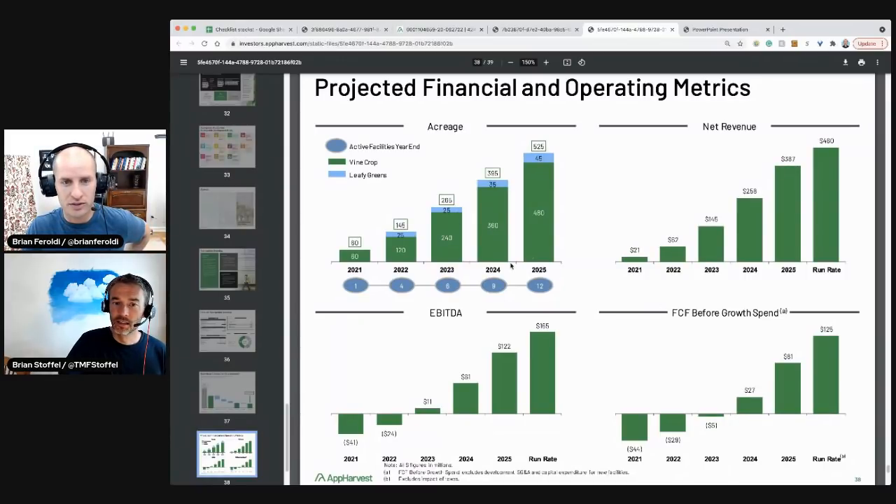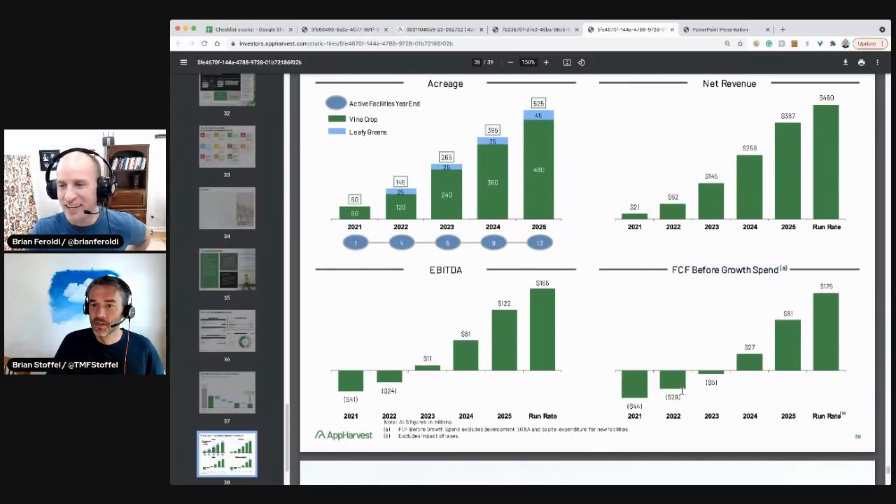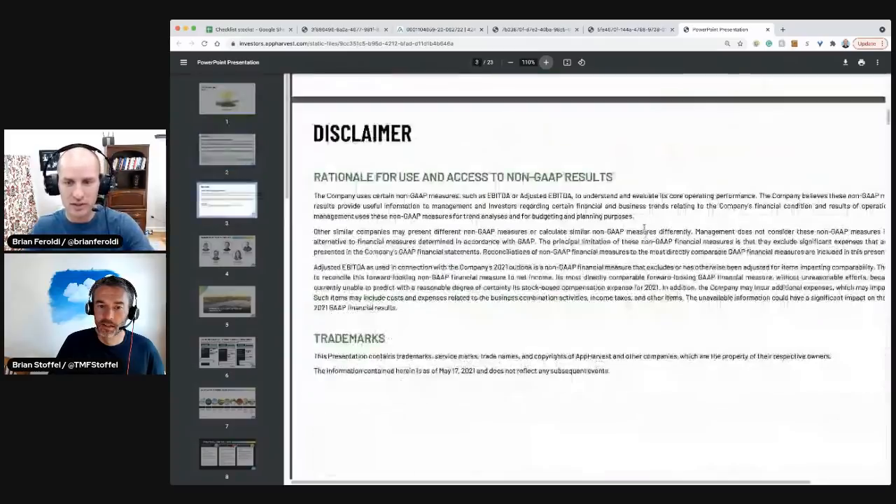Their projected financial numbers: 12 facilities by 2025, most vine crops with some leafy greens. Net revenues are expected to explode. At a 40% margin, that gives them roughly $200 million in gross profit by 2025. They show 'free cash flow before growth spend' — which basically means if we stop spending in 2025. They've also raised their steady-state outlook since before coming public, though with 60% leverage — so this will be a debt-driven company.